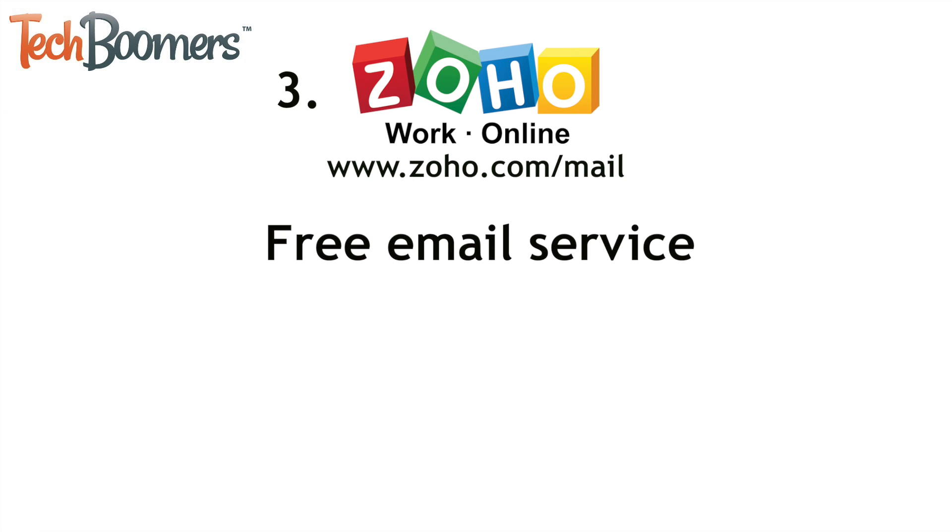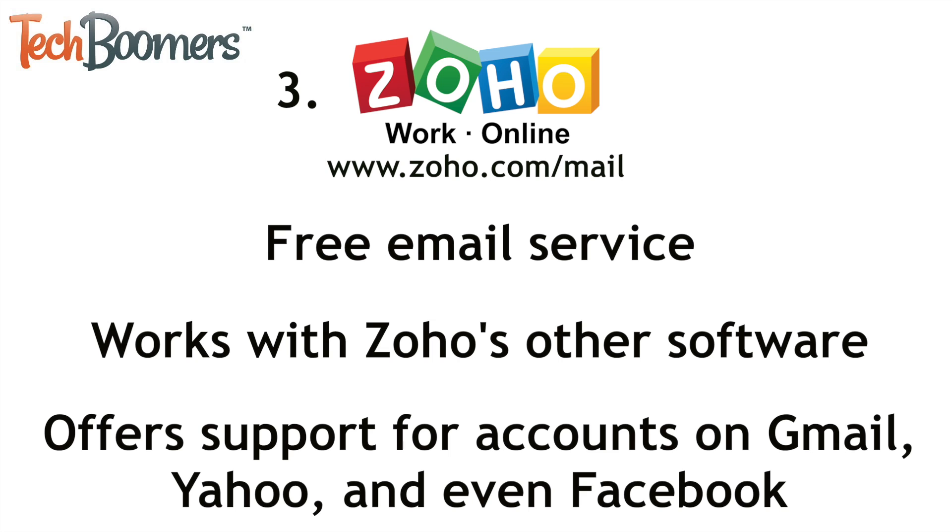Next is Zoho Mail. Zoho is free to use, and similarly to Outlook, Zoho Mail works hand-in-hand with Zoho's other software programs. Zoho also offers support for your accounts on Gmail, Yahoo, and even Facebook. With even more features, Zoho is definitely a worthy alternative to Gmail.